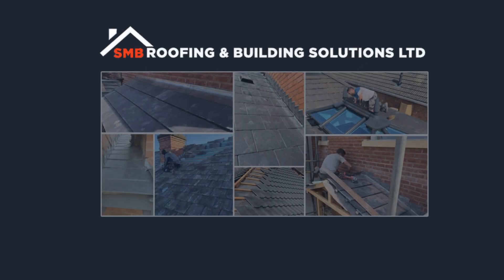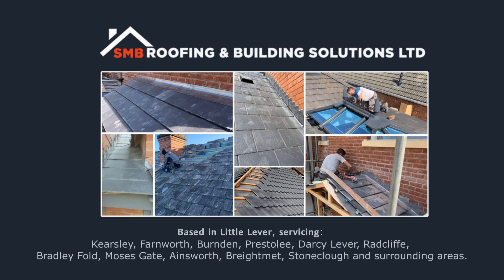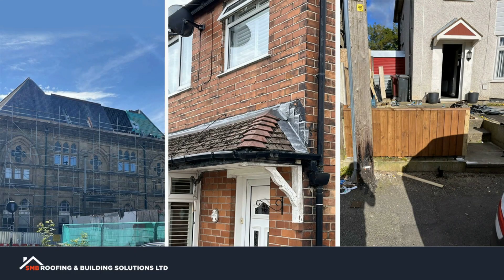Welcome to SMB Roofing and Building Solutions. We are a team of experienced specialists who provide reliable roofing and building services to all our customers throughout Little Lever and surrounding areas. Whether it's general repairs or a full replacement, rest assured you will get a quality service that doesn't break the bank.